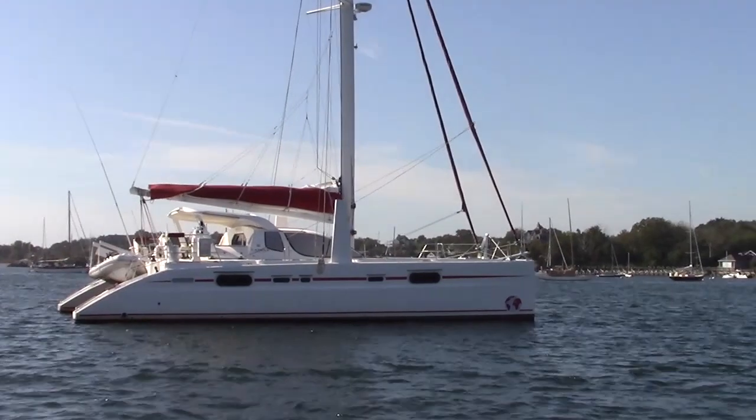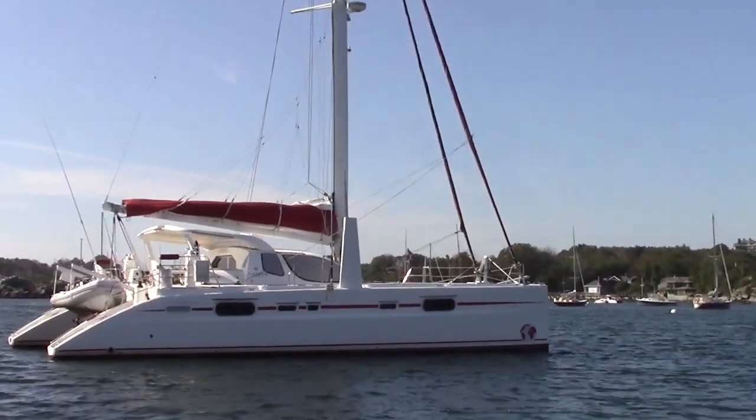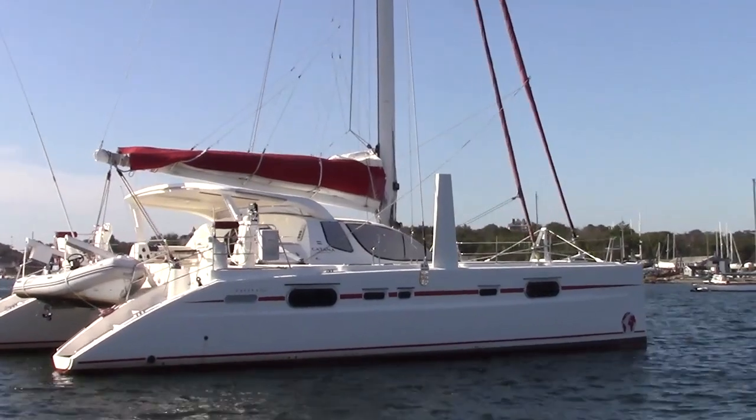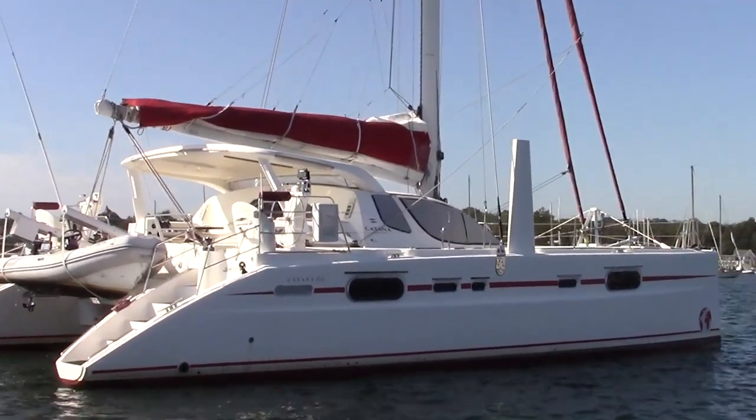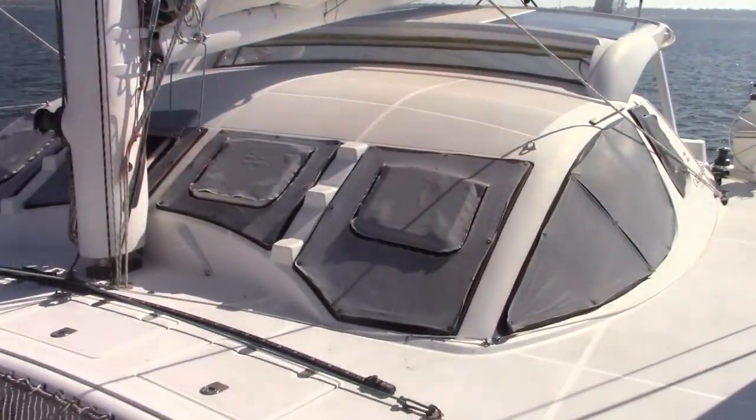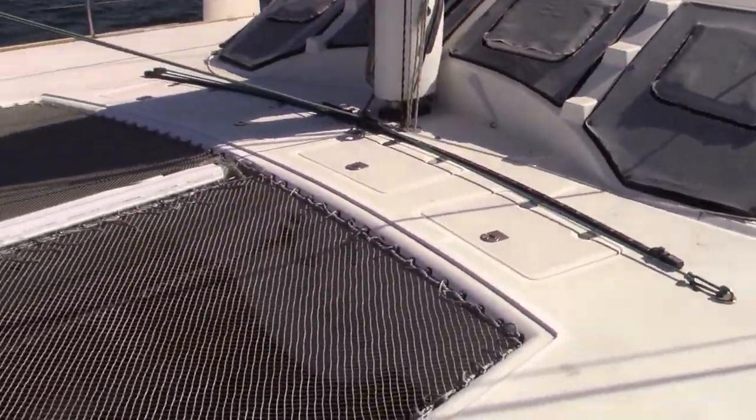In this first video I just want to give you a quick overview of this boat. In the second video I'm going to do an interview with my dad about the pros and cons of using a boat as a bug-out scenario. And in the third video, if you're interested, we're going to talk about what are some of the ideal types of vessels that you can have.